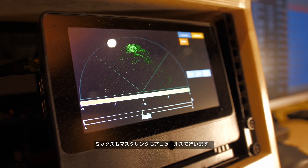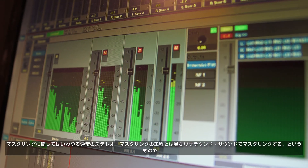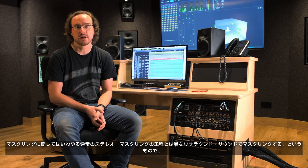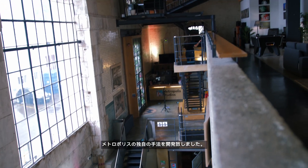We do all of our mixing and mastering in Pro Tools. We've had to develop some new techniques for mastering in surround — it's not the same as mastering in stereo. We've developed those techniques here in-house at Metropolis, and you're going to ask me some questions about it later.